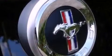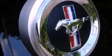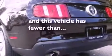Additional features include 12-volt power outlets, an anti-lock braking system, air conditioning, and this vehicle has less than 14,000 miles.